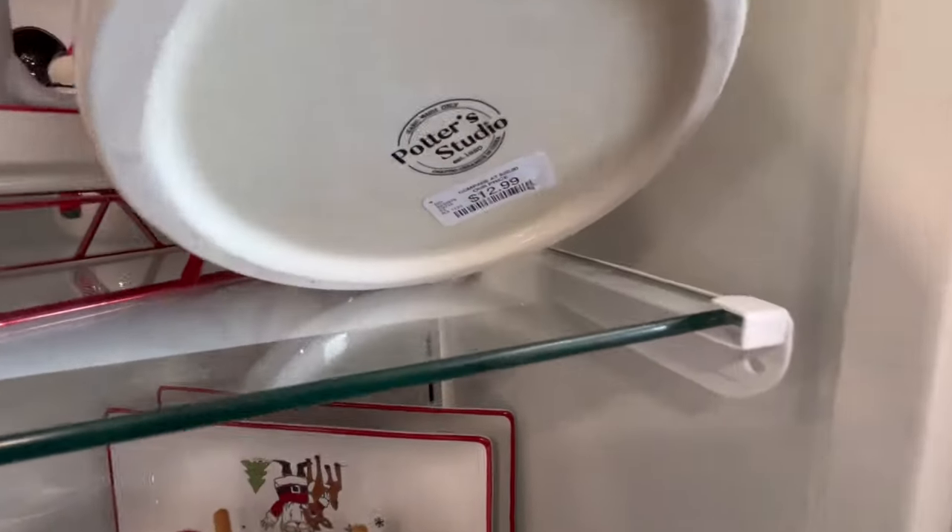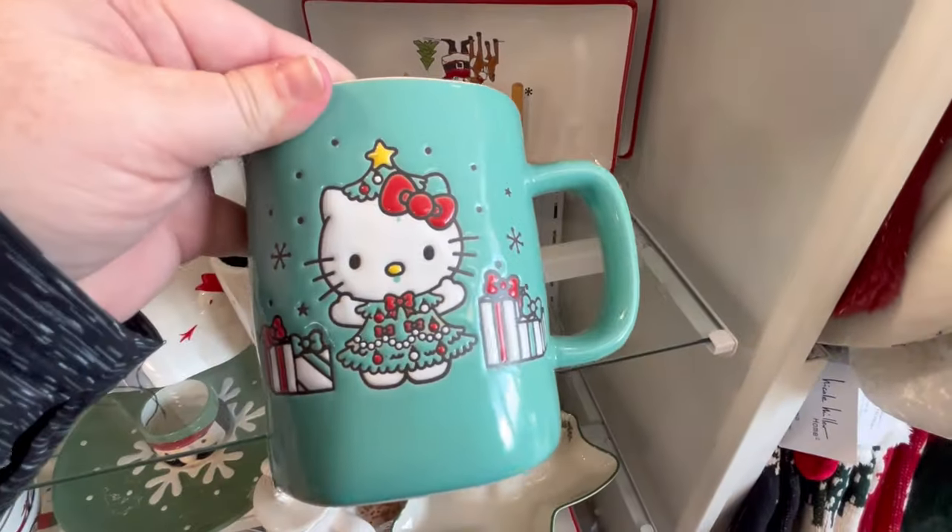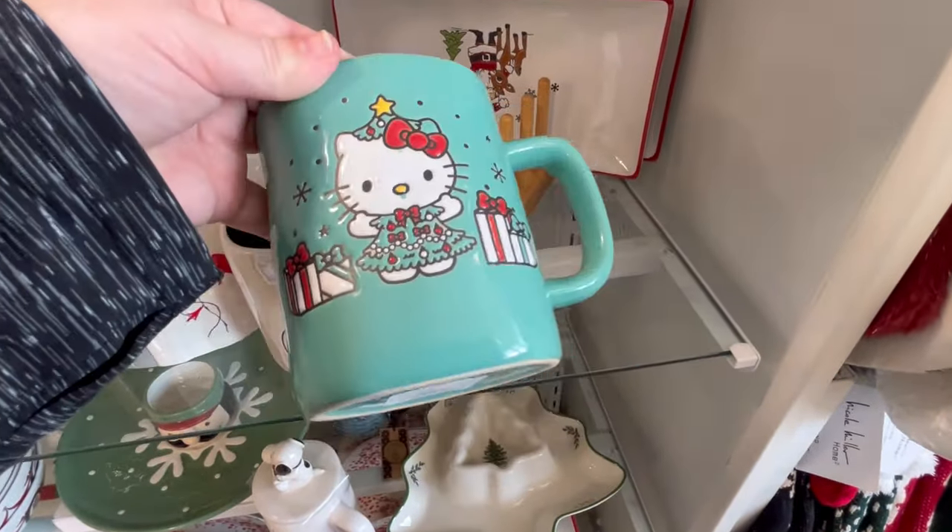I hope you guys are doing well. I had a really cute cookie jar. We also have this little Hello Kitty mug for $6.99.